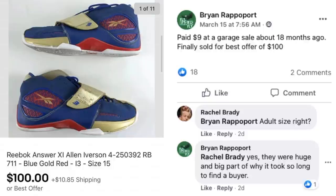Now we have Brian who sold these Reebok sneakers. He paid $9 at a garage sale about 18 months ago and finally sold for best offer of $100. They were adult size 15 — huge — and that was a big part of why it took so long to find a buyer. Brian's been around for a while and knows to hang in there until the right buyer shows up.